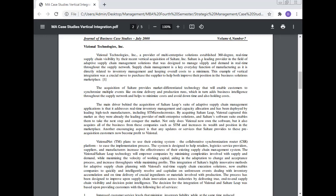The main driver behind the acquisition of SaltAir's suite of adaptive supply chain management applications is that it addresses real-time inventory management, capacity allocation, and has been deployed by leading high-tech manufacturers including STM and core electronics. By acquiring SaltAir, Regional captured this market, as they were already the leading provider of multi-enterprise solutions. SaltAir's software enabled them to take the next step and conquer the market, while also acquiring all the business from companies such as STM, increasing their wealth and position in the marketplace.